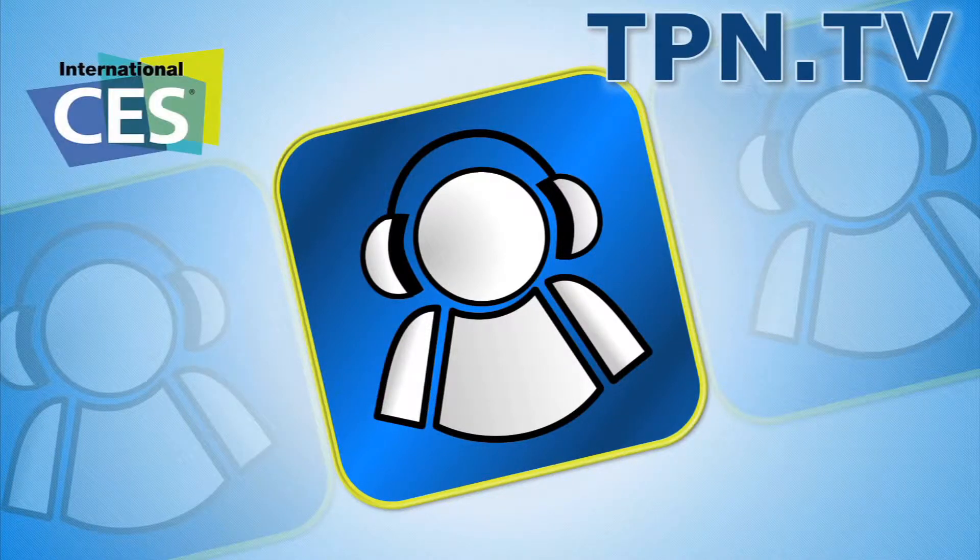This is the Tech Podcast Network. If it's tech, it's here. Nick here again with F5Live.tv, part of the Tech Podcast Network and TPN.tv. We're here at the Prize Monkey booth to see what this thing is and what it does. So let's take a look.